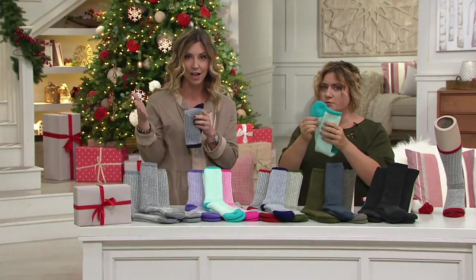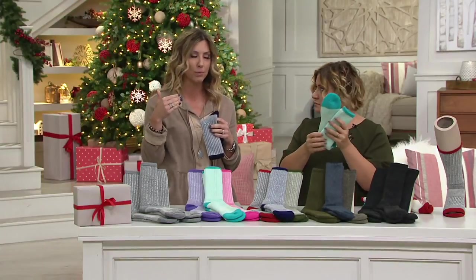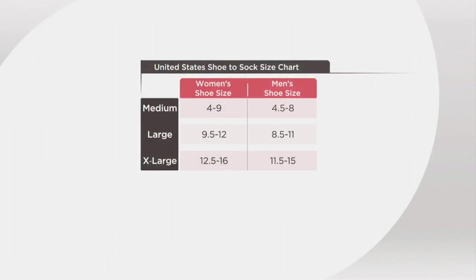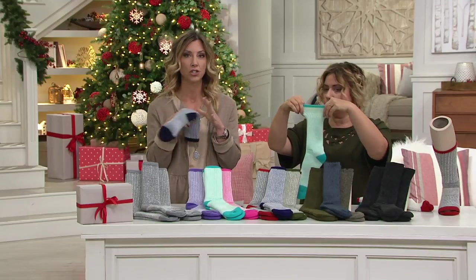This is unisex — guys, gals, we have medium, large, and extra large. We do have a size chart. You would use your shoe size: if you're a woman who wears a size 4 to 9, you'd get the medium; for a guy who wears 4½ to 8, that's also the medium. For ladies 9½ to 12 and gentlemen 8½ to 11, that's the large. Shoe size 12½ to 16 for ladies, or 11½ to 15 for guys, you'd need the extra large. These you machine wash, tumble dry.